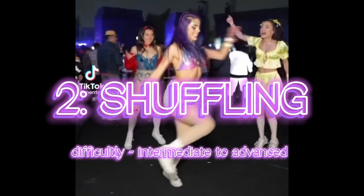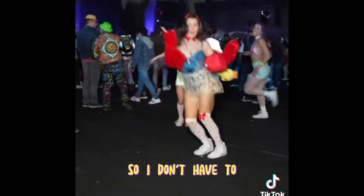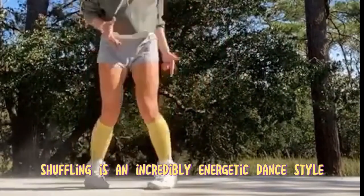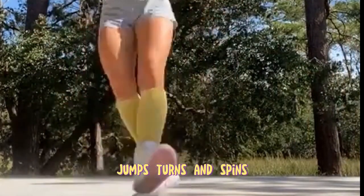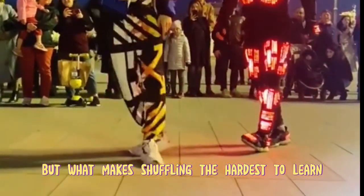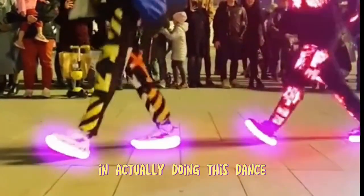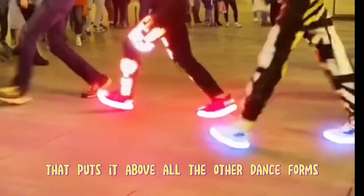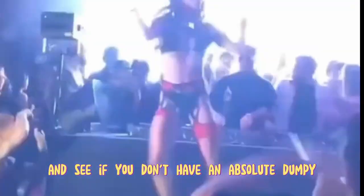Number 2: Shuffling. Difficulty: Intermediate to Advanced. Shuffling is an incredibly energetic dance style. It's a leg-centric dance that involves quick steps, jumps, turns, and spins. It's hard enough to learn the steps, but what makes shuffling the hardest to learn in my opinion is the sheer amount of energy involved in actually doing this dance. This dance has one particular thing that puts it above all the other dance forms. Do this dance every day for six months and see if you don't have an absolute dumpy.